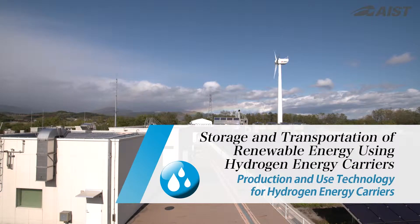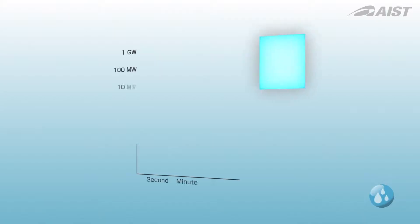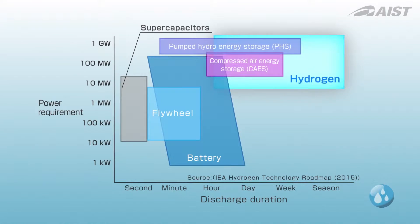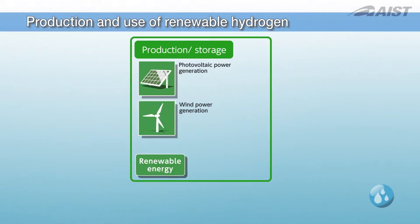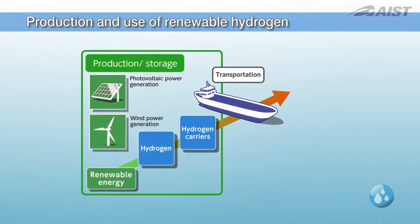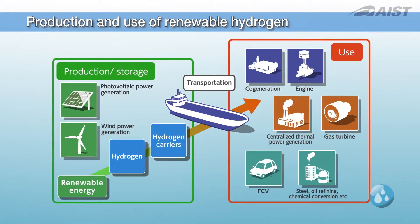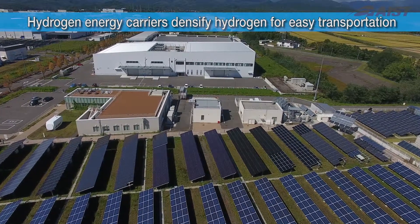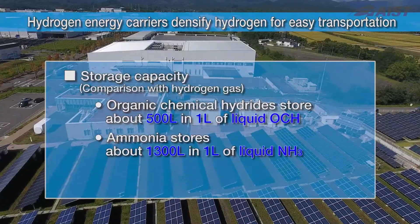We are researching the use of hydrogen for the storage and transportation of renewable energy. Hydrogen is the ideal medium for the long-term storage of massive amounts of renewable electricity. Hydrogen energy carriers make it safer and easier to store, transport, and use hydrogen. Hydrogen energy carriers densify hydrogen, making it easy to transport.